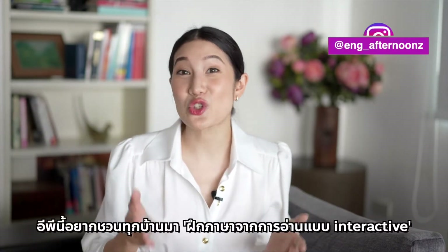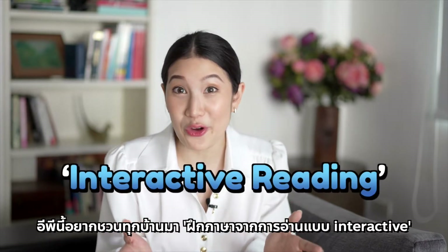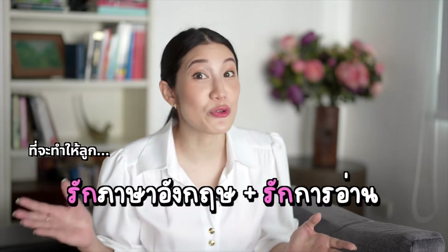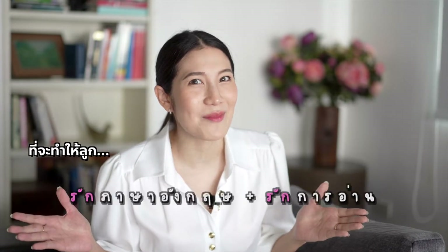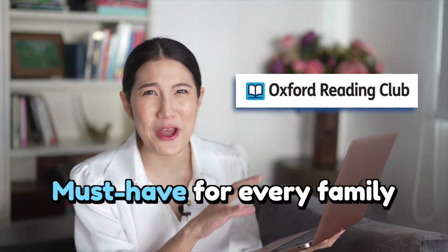This episode, I'm going to share with you how to practice English through an interactive reading, which helps make your little ones love English and enjoy reading at the same time. Meet Oxford Reading Club — a must-have for every family.